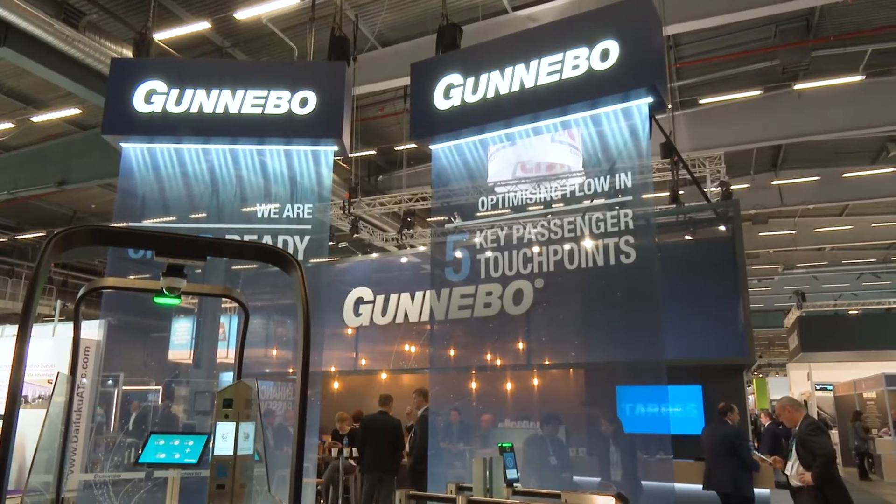So what are you exhibiting this year at Passenger Terminal Expo 2018? We are showing a seamless passenger journey by automating some of the touch points that the passenger goes through when he goes through an airport. That could be validating his boarding pass before he goes through security, automated boarding of the plane, getting to the lounge, or going through immigration.